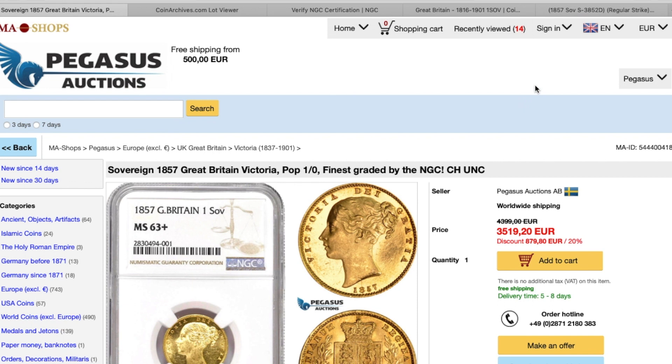Hey guys, welcome back to the channel and another 'Is It Worth It.' Today we're looking at a little bit of gold, and this one from Pegasus — this is on Men's Auction but you can actually find these guys on their own website as well.